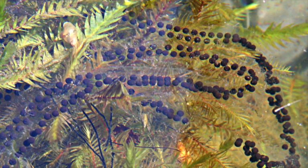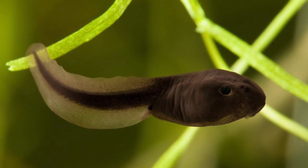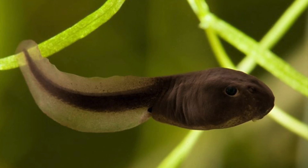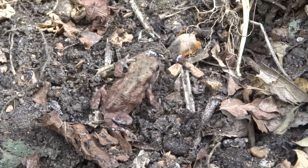Female toads will wrap strings of spawn around aquatic vegetation from which jet black tadpoles will emerge two weeks later. The tadpoles will metamorphosize into toadlets which will grow up into adult toads.